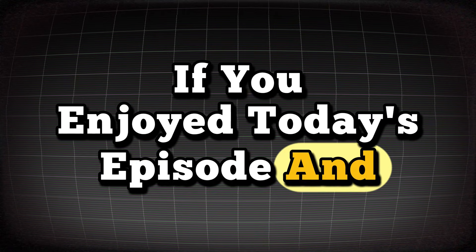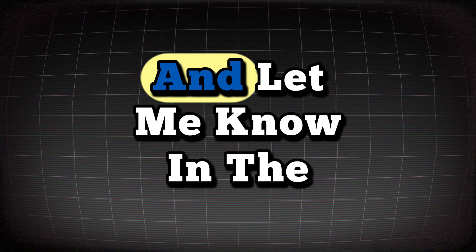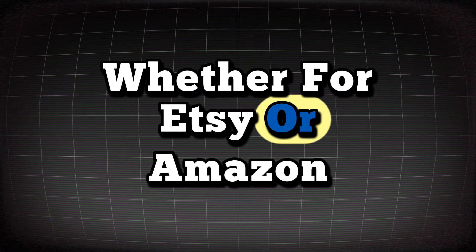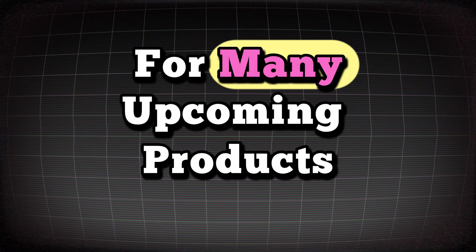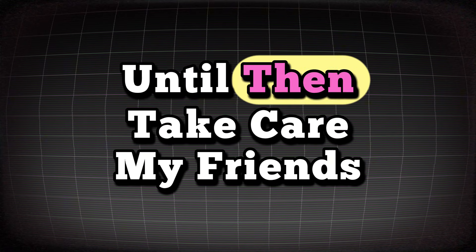If you enjoyed today's episode and loved Kittle, don't forget to give this video a like. Make sure to use their special discount, and let me know in the comments if you like this product and want me to show more winning products, whether for Etsy or Amazon. I'll see you in a brand new video soon — until then, take care my friends!